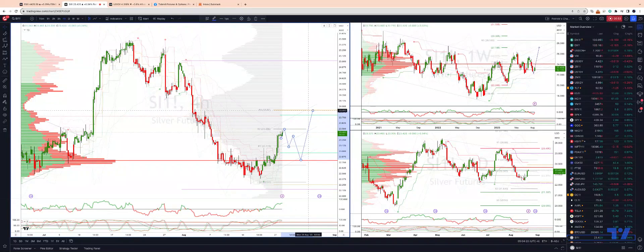And then weekly projected range resistance coming in with the weekly R3 at $23.90. We really want to see some acceptance above the $24 level to suggest an extension higher into monthly projected range resistance at the $25 level.